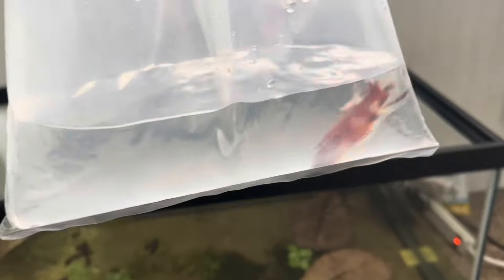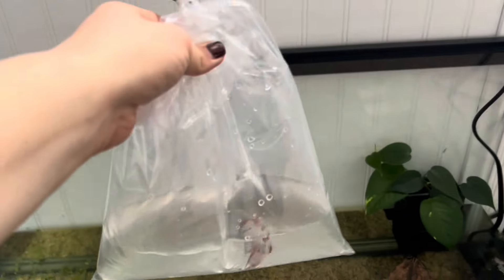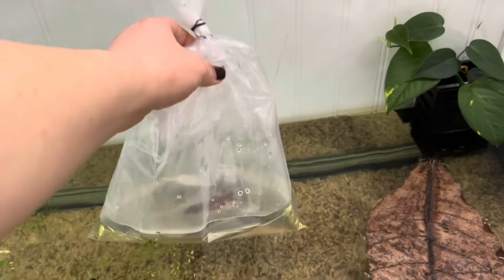Go check out Moonlight Betas — several of her bettas are 50% off right now. I'm acclimating this little guy; I'll just stick him in here for a little bit.